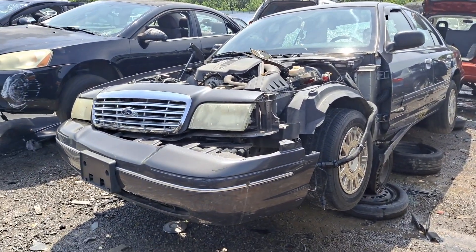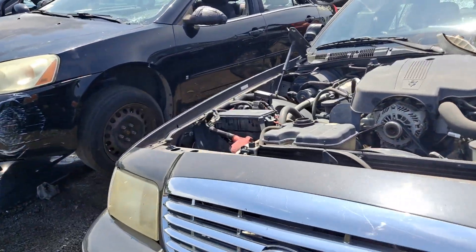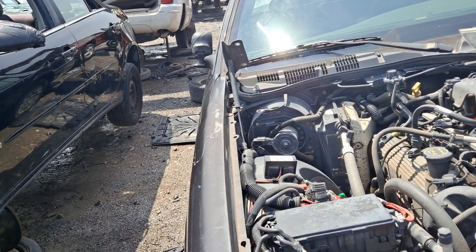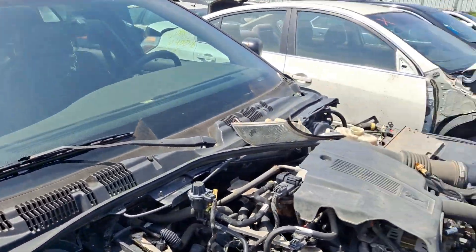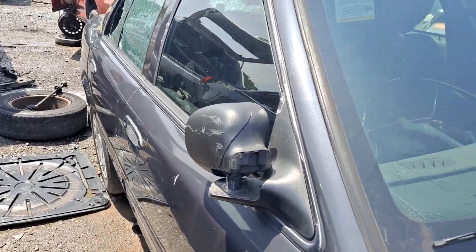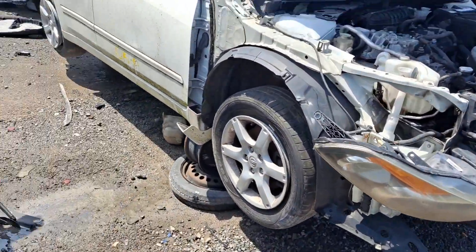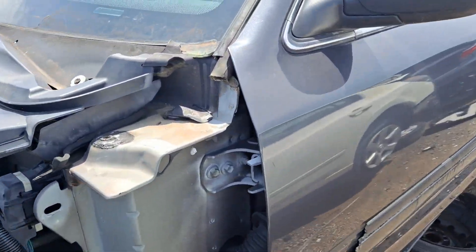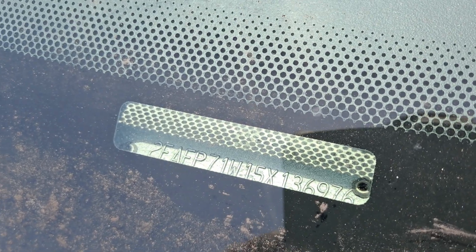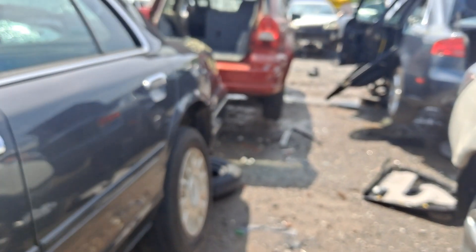We got this 2005 right here which is a street appearance package. It's an 05, it's a P71 guys. You look at the VIN number in there. This one doesn't have the spotlight, so it's a street appearance package.